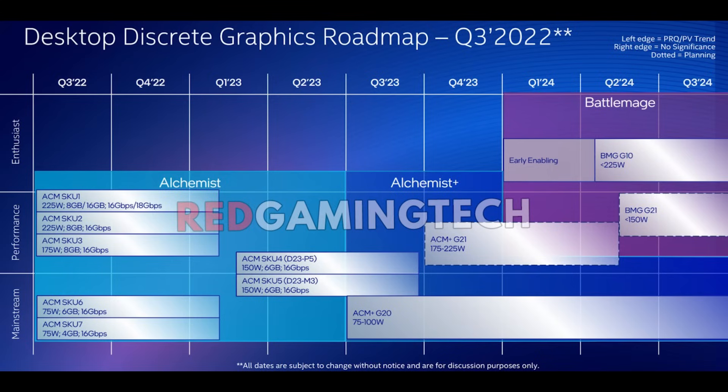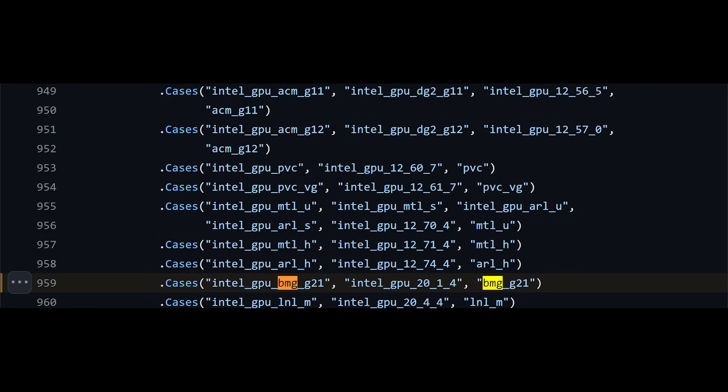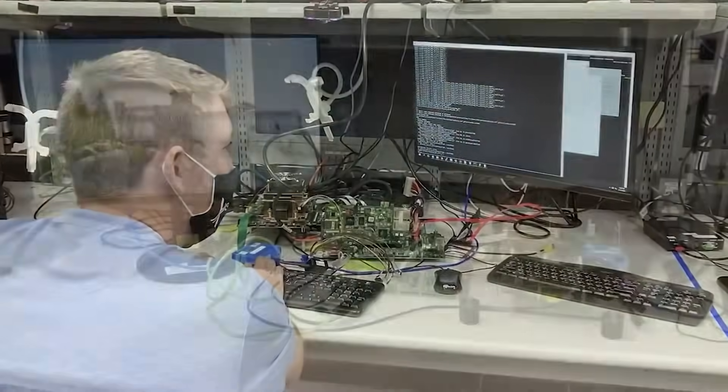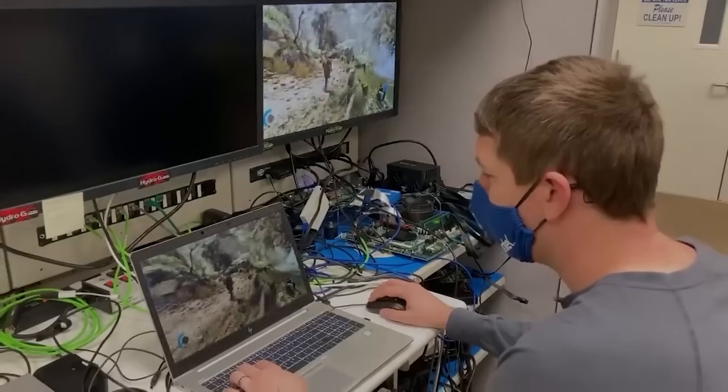We now have, courtesy of an Intel LLVM commit on GitHub, mention of Battlemage G21. This actually seems to be the lower-end SKU, so it's going to be interesting to see what happens — whether lower-end SKUs launch first and then we get higher-end versions later, or what. Personally, and this is just my gut feeling, I think we're probably going to see pretty much everything launching in the later part of this year, and honestly I think that just makes sense.